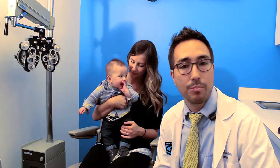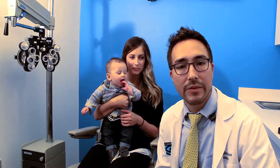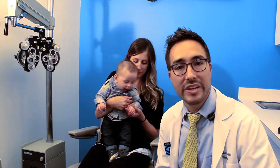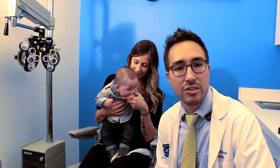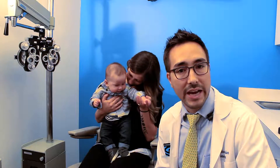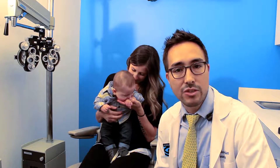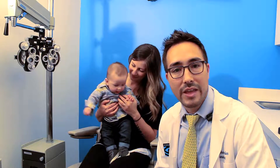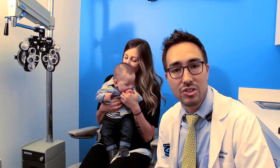Vision development proceeds normally in a child until about the age of 6 or 7 years old, unless there are obstacles in the way. The purpose of an infant eye exam is to make sure that there are no obstacles in the way of normal vision development. We'll make sure that the eyes are healthy, that they are aligned well, that vision is good, and that there's no big difference between the prescription in the eyes, so that way the vision can develop normally as it should.